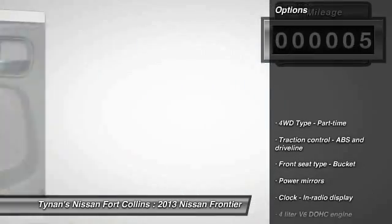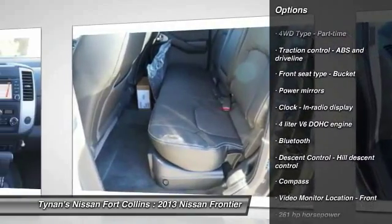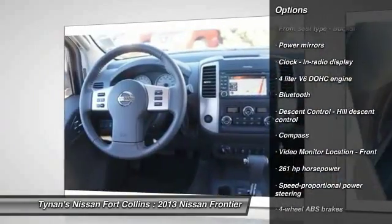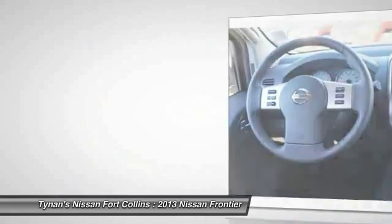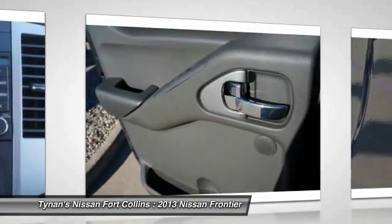Here are some of this vehicle's great options: traction control, airbags, automatic transmission, Bluetooth, cruise control, remote-powered door locks, compass, fog lamps, power windows, and passenger airbag.